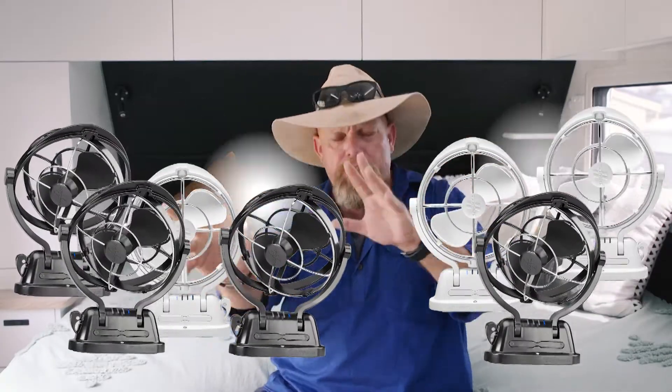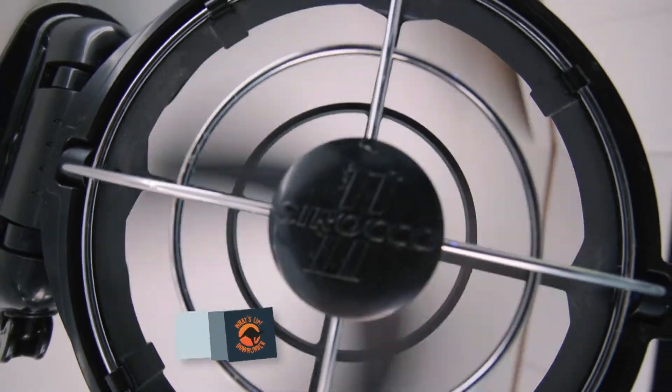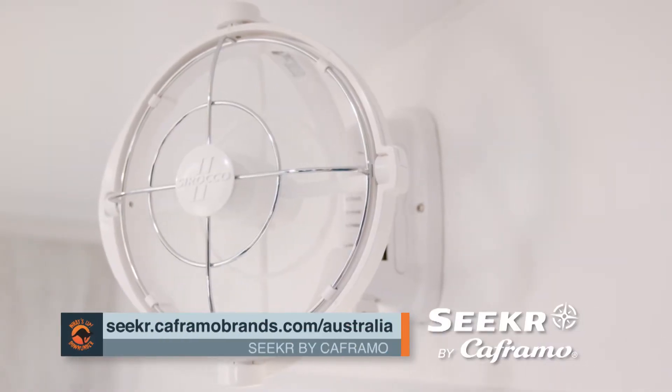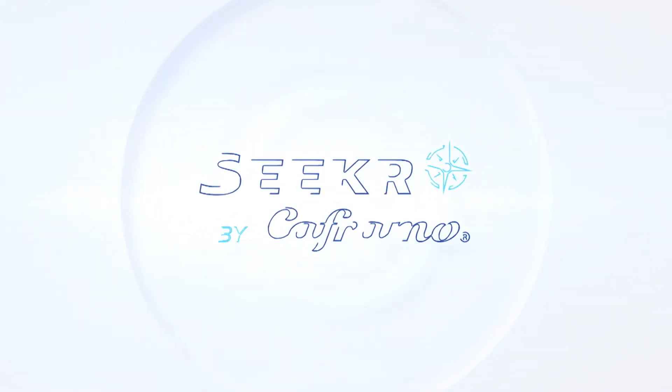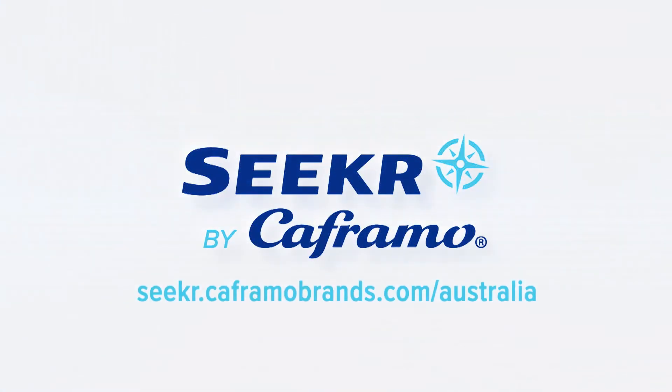No autographs please. Check out the website on the screen to find out where to buy from a list of stockists, or you could just ask for them to be installed when you order your new van. The Sirocco 2 from Bocaframo.